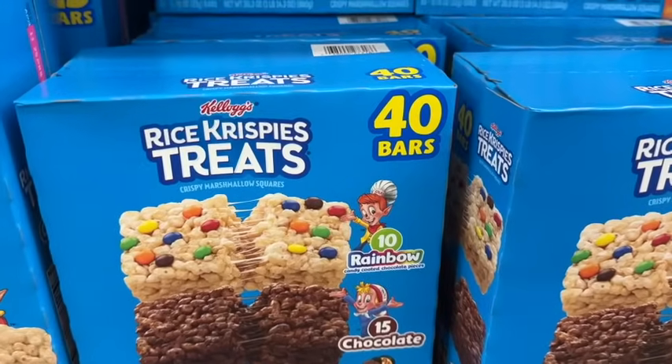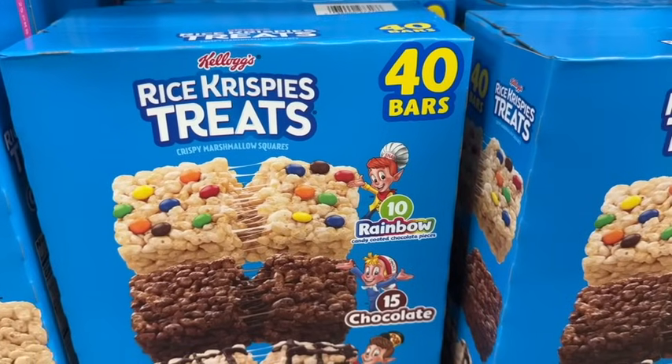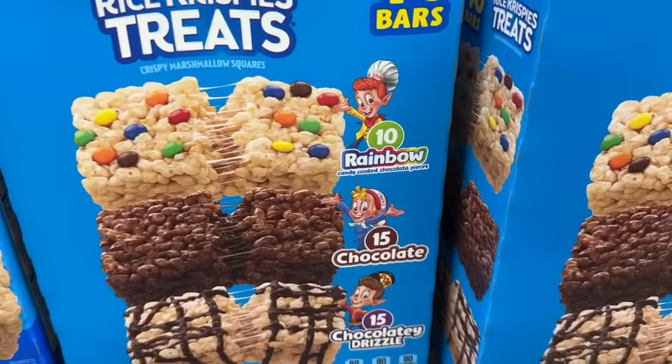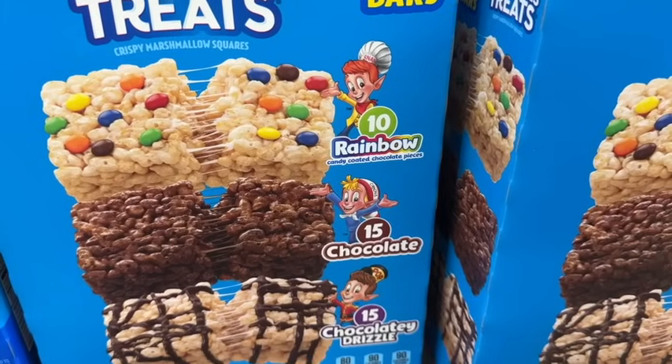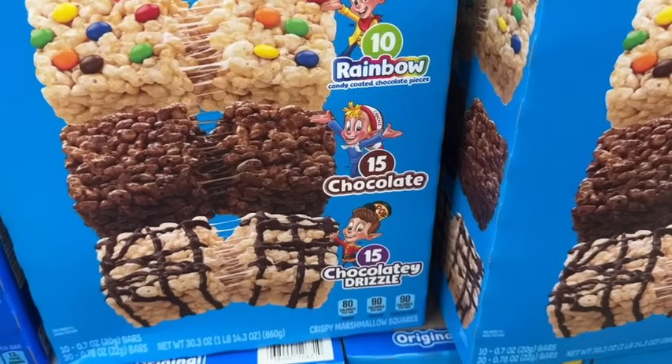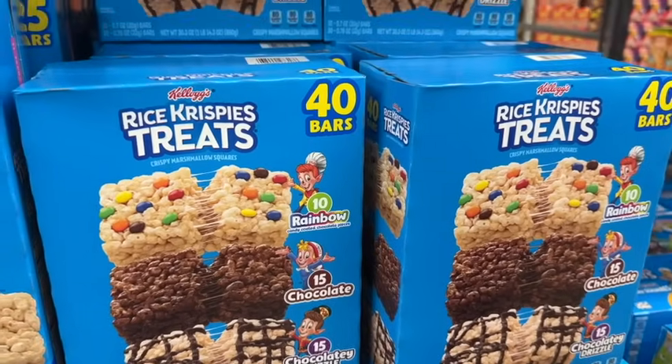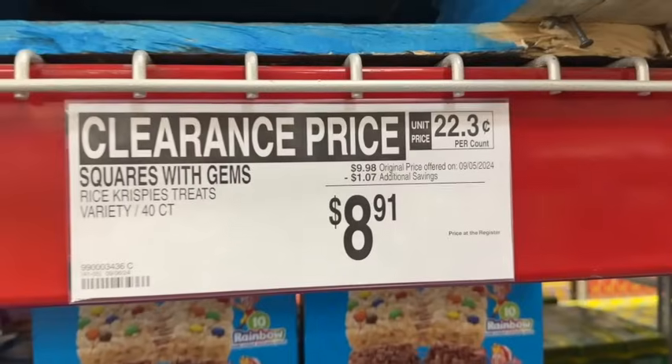40 bars Kellogg's Rice Krispie Treats — Crispy Marshmallow Squares. Comes with 10 rainbow candy-coated chocolate pieces, 15 chocolate, and 15 chocolatey drizzle. $9.98, save a dollar. Clearance price $8.91.